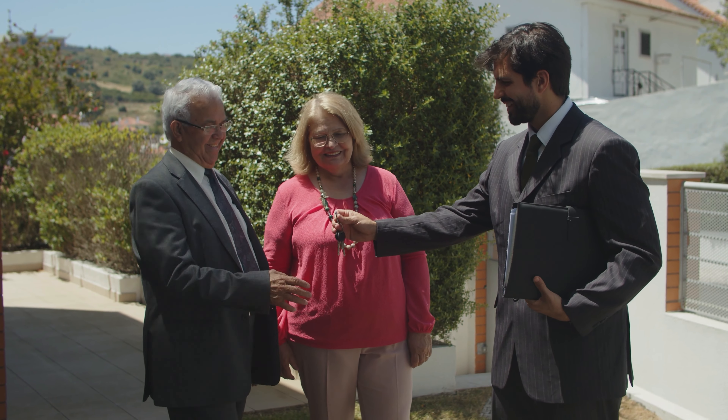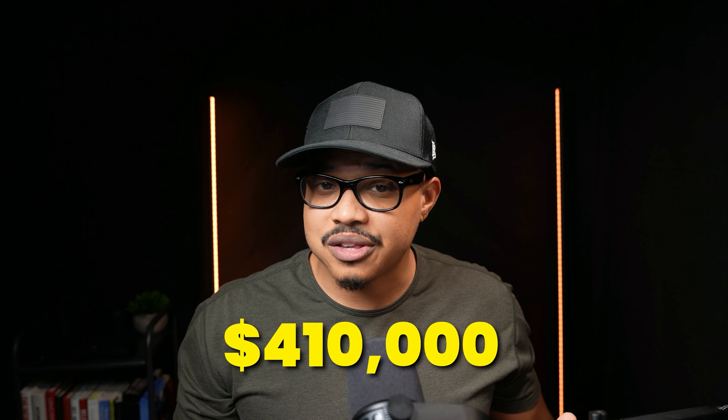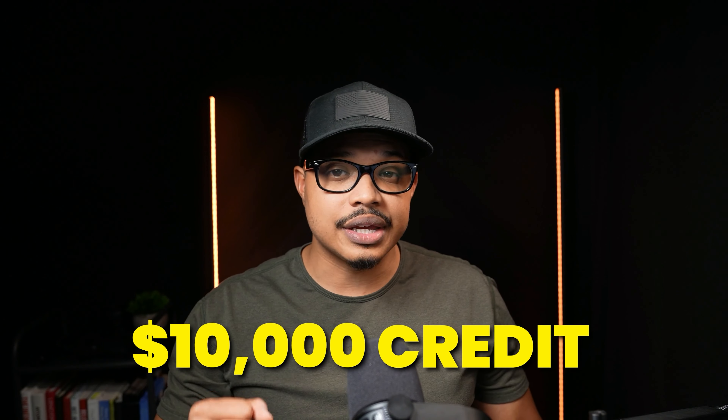Another way is negotiating seller credit from the seller you are buying the home from. This is a very common way to have closing costs covered in the current climate where home prices are staying a bit flatter and there's less competition in the market. If you don't have much money saved up, buying in a market like this creates a lot of opportunity for veterans to get closing costs covered. You can also negotiate the closing costs into the sales price — for example, offering $410,000 on a $400,000 home and asking the seller for a $10,000 credit, as long as the home appraises for $410,000.